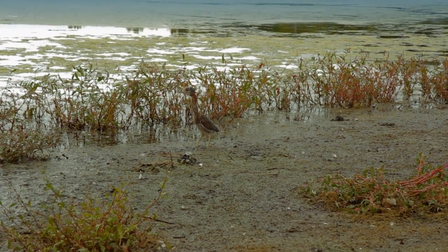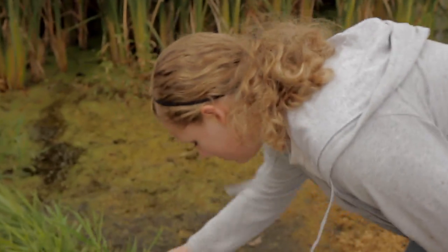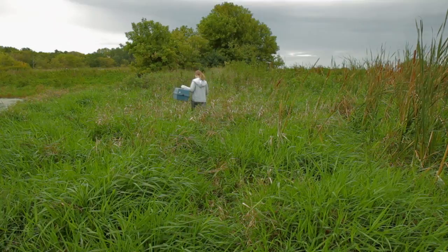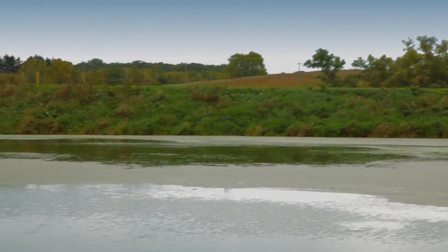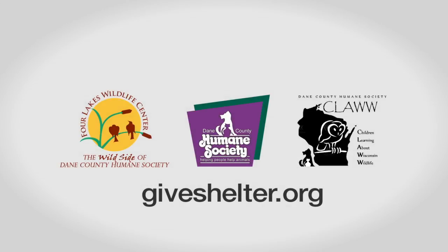Look at him bob his tail — he's so cute. I say he's good to go. You'll be fine.